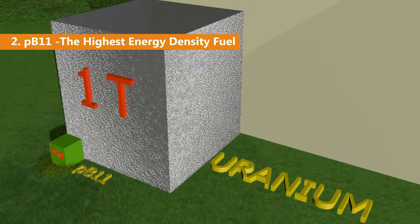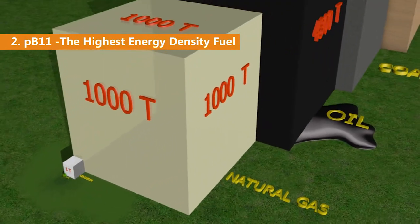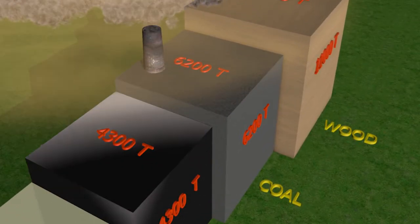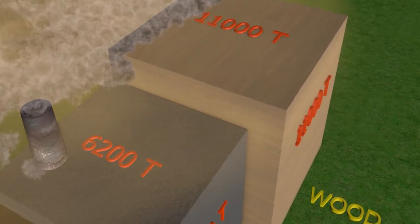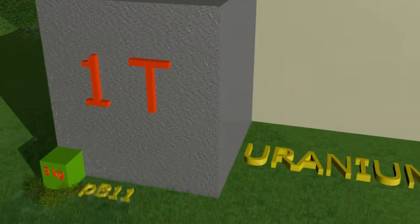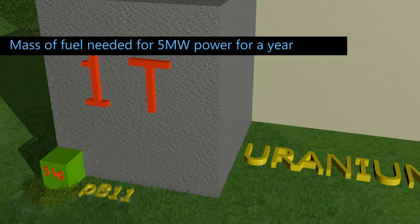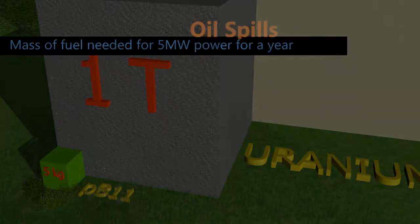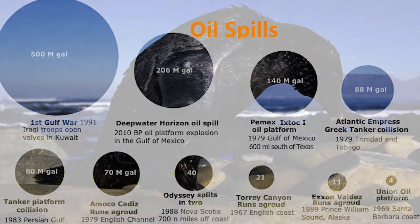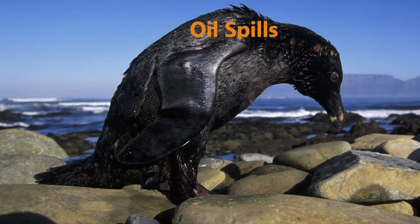Second, PB-11 has the highest energy density — more energy per gram than any other energy source. Five kilograms of this fuel can supply five megawatts of power for a whole year. It has 200 times the energy density of uranium and a million times the energy density of oil. This will eliminate oil spills and the need for costly and environmentally dangerous fuel distribution networks such as oil pipelines and tankers.